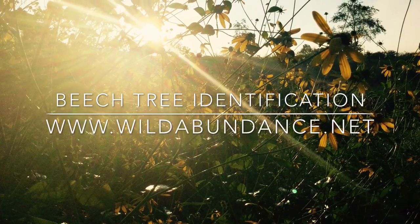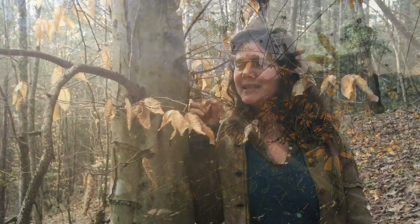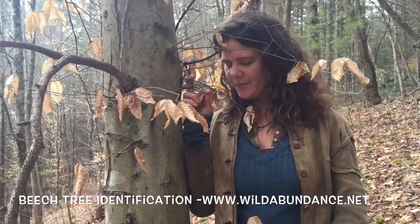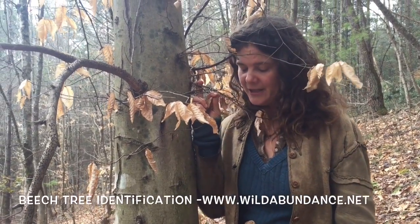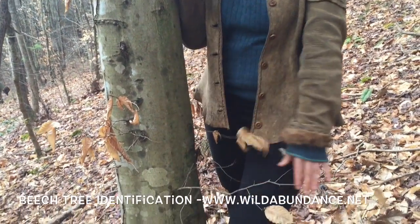Beech Tree Identification with WildAbundance.net. Beech is a really cool tree. When I teach tree identification, I like to think that the trunks look like elephant legs, and it really rings true for me.